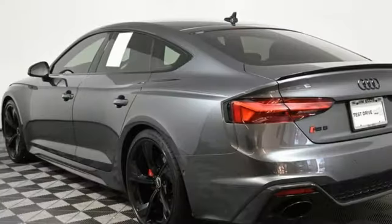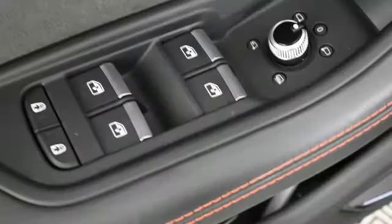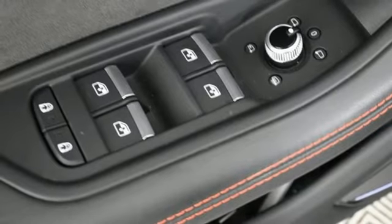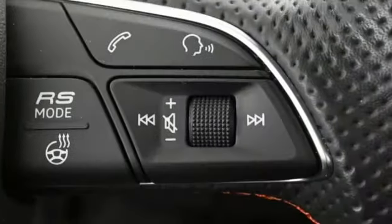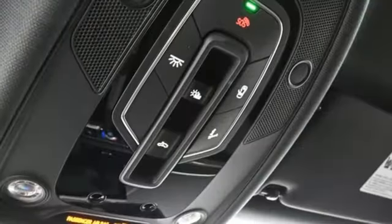Twin Turbo V6 engine, driver control suspension management, automatic transmission, express open and close sliding and tilting sunroof, streaming audio, refrigerated box located in the glove box.